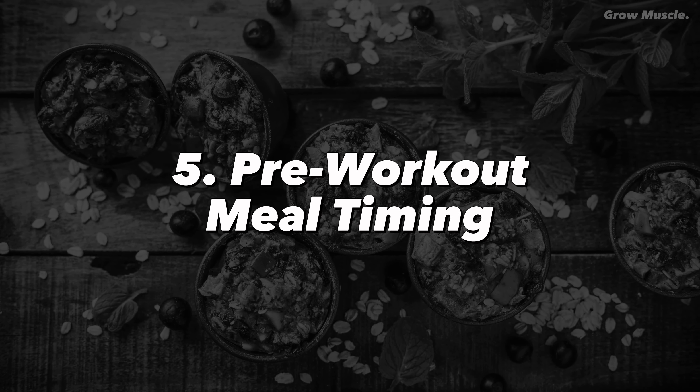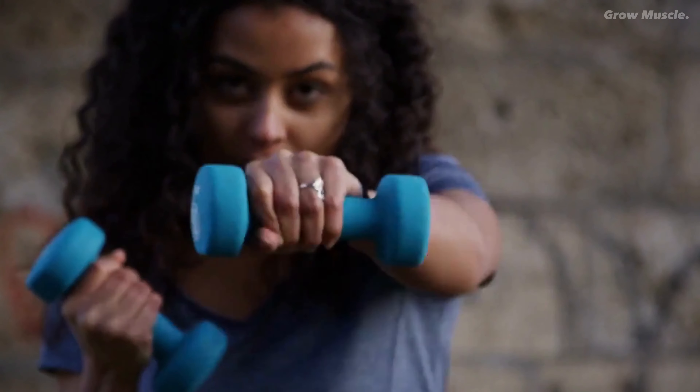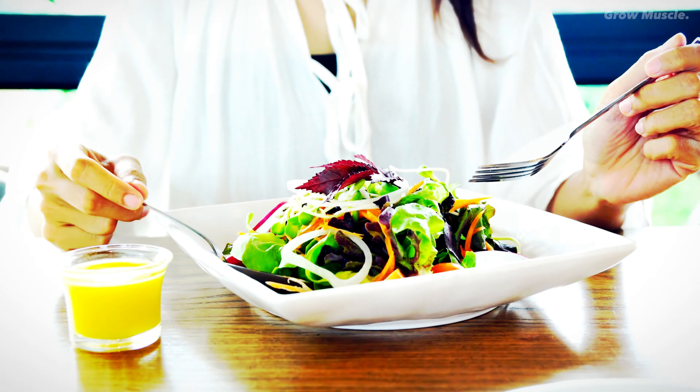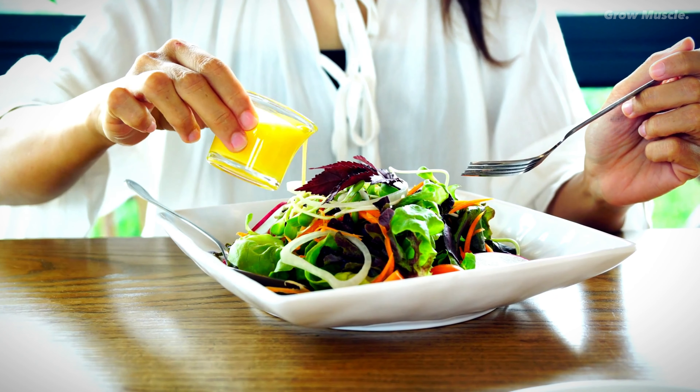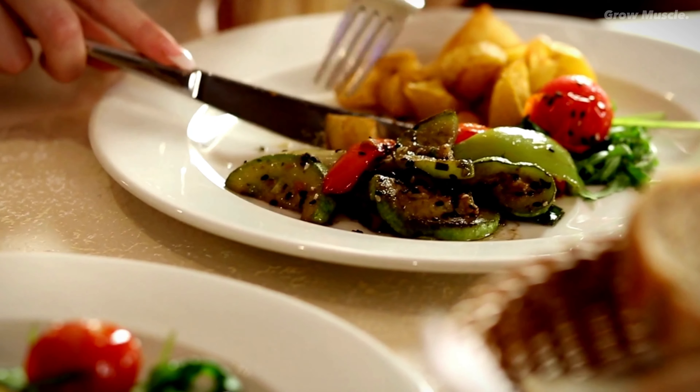Number five: pre-workout meal timing. Timing is everything. Allow ample time for your pre-workout meal to digest, typically 1 to 1.5 hours. Opt for lighter options to sidestep discomfort and energy-draining digestion processes.